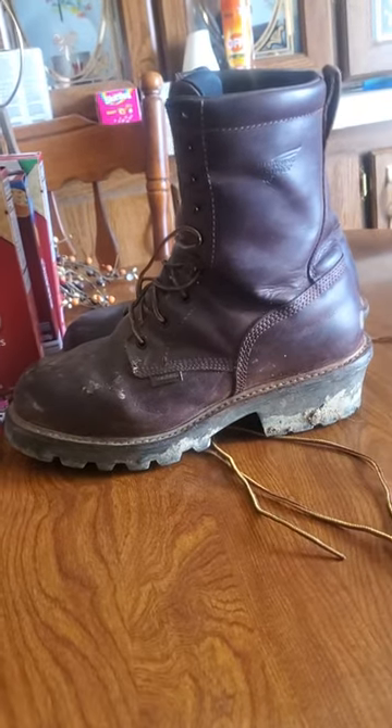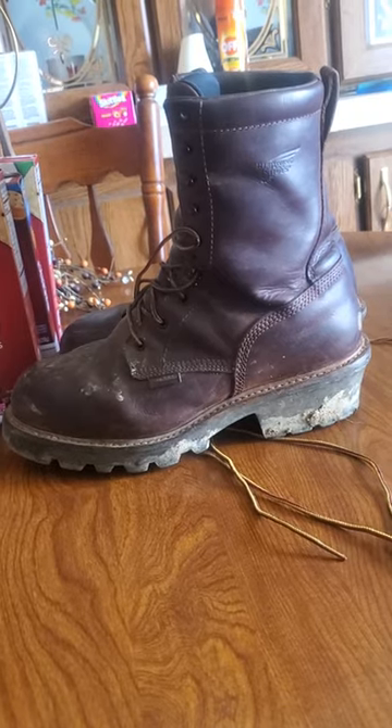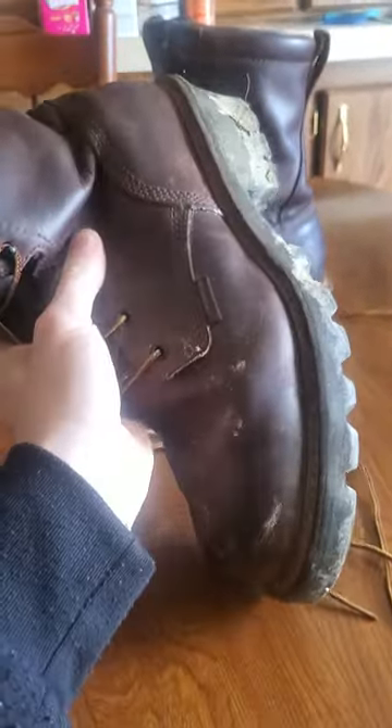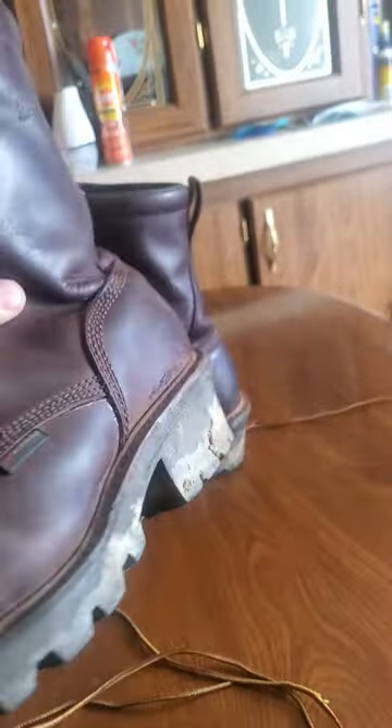I've been seeing a lot of reviews about the Logger Max Red Wings. I've had these for roughly about two years. I honestly got to say that they have held up quite nicely. As you can see, I wear them a lot outside.